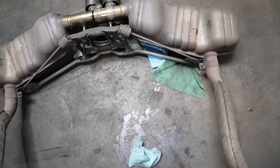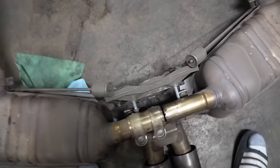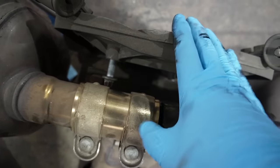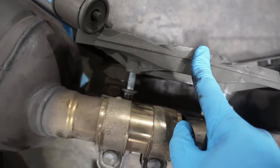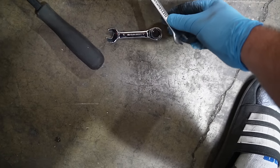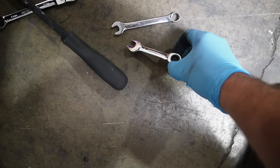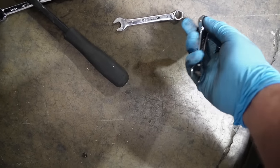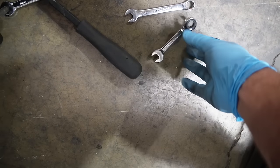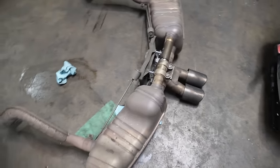Finally — out with the old! Removing that bracket was no joke and took a lot of time because I didn't have the proper tools. I ended up borrowing an 11mm ratcheting wrench from my boy, and if I had found that sooner life would have been so much easier. Long story short, it's just four bolts to remove that bracket, two nuts on each side — then slide the exhaust out. You don't have to touch anything else on the car, which is pretty sick.